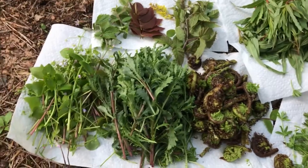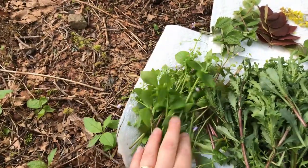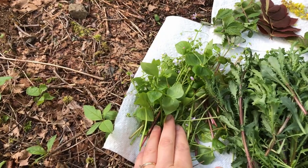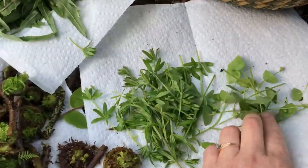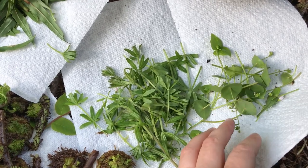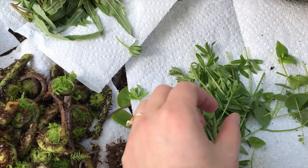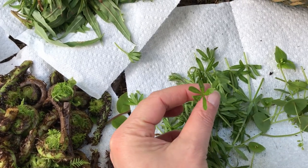I've got things all laid out now a little bit better. So the candy flower claytonia — true miner's lettuce claytonia — there wasn't a whole lot of that up there, so we just have a tiny little bit. I thought I had picked a lot more cleavers.